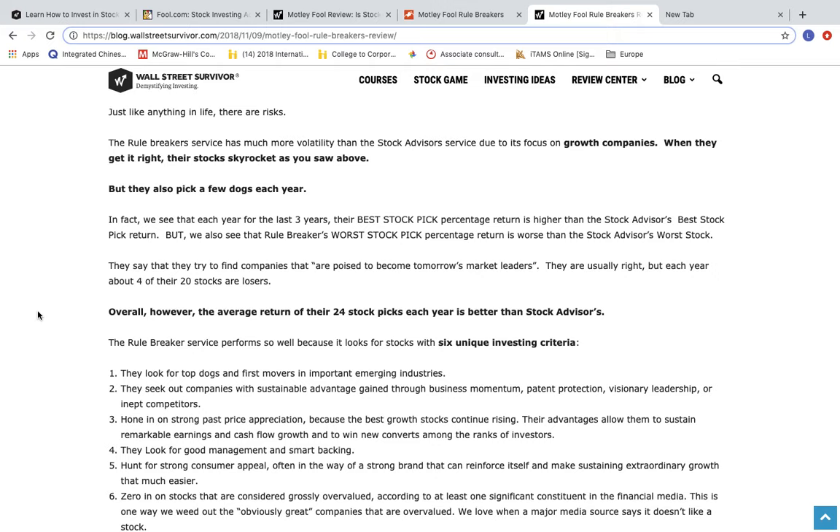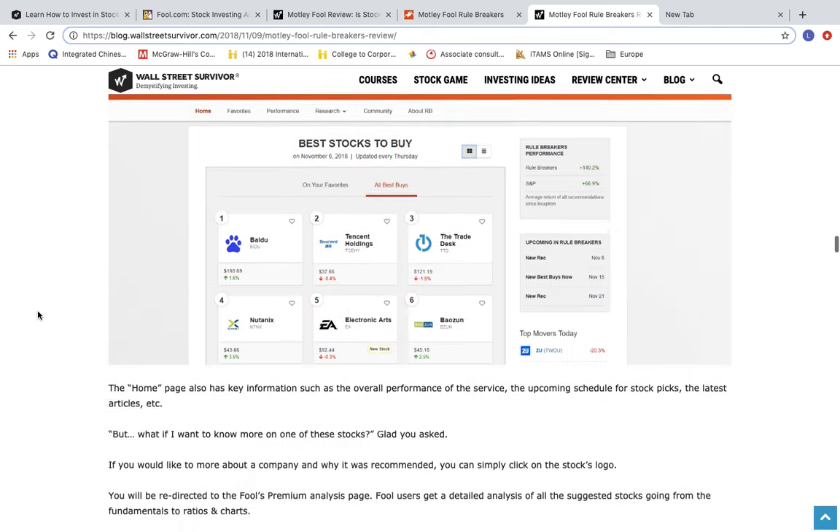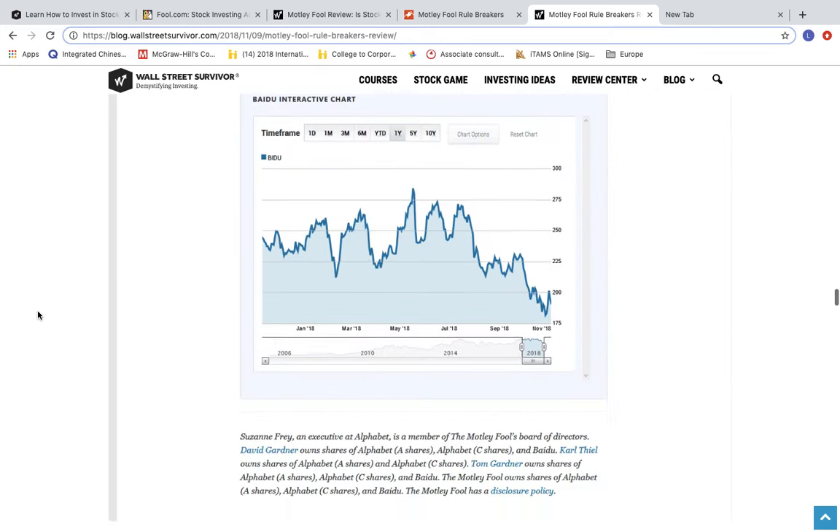But overall, the average return of their 24 picks has been better than Stock Advisor's every single year. So, we've talked about what Rule Breakers is, and we've shown some different aspects of its historical performance — but how much does it cost?